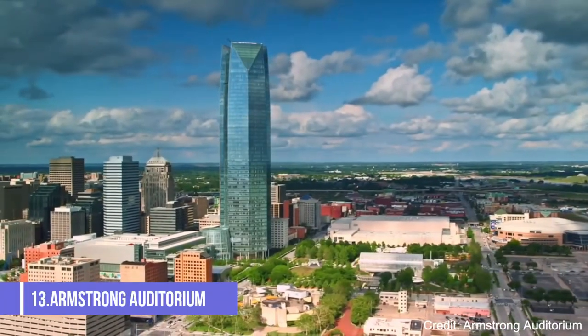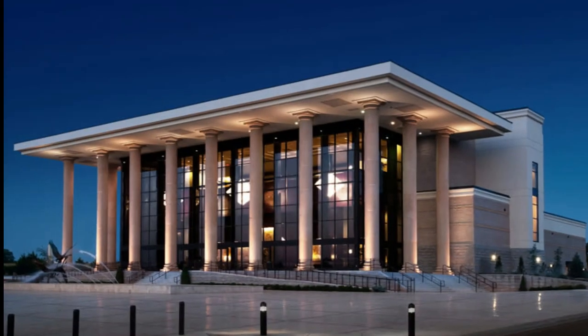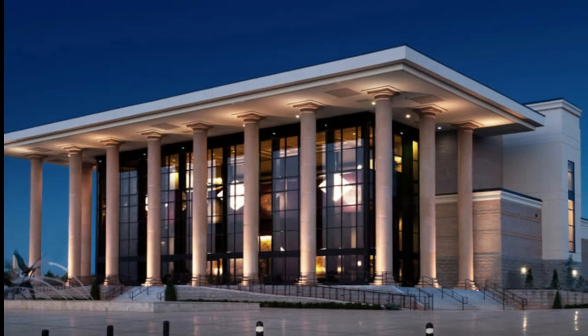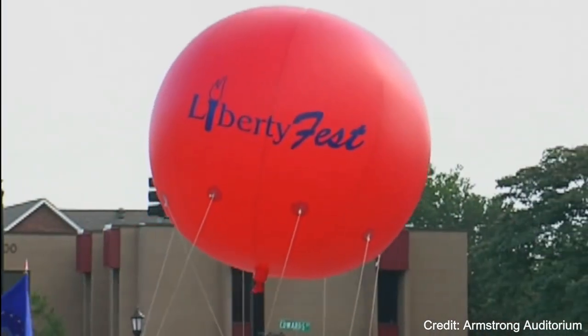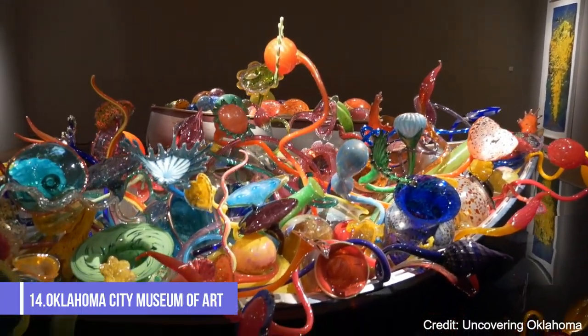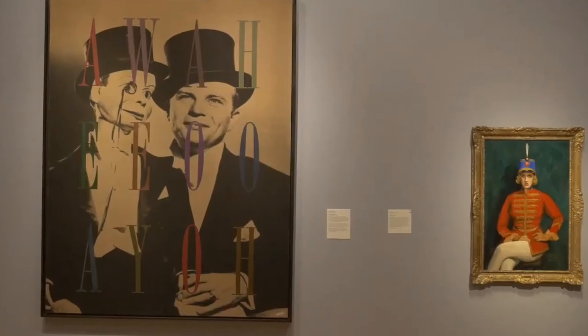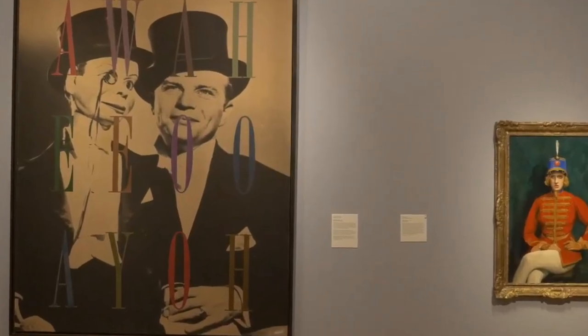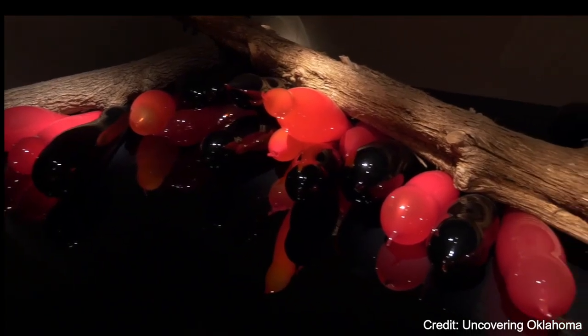At number thirteen, we have the Armstrong Auditorium. This beautiful venue hosts a variety of performances, including concerts, ballets, and lectures. The auditorium is known for its excellent acoustics and elegant interior. At number fourteen, the Oklahoma City Museum of Art is a must-visit for art lovers, with a collection ranging from European and American paintings and sculptures to contemporary art and photography.